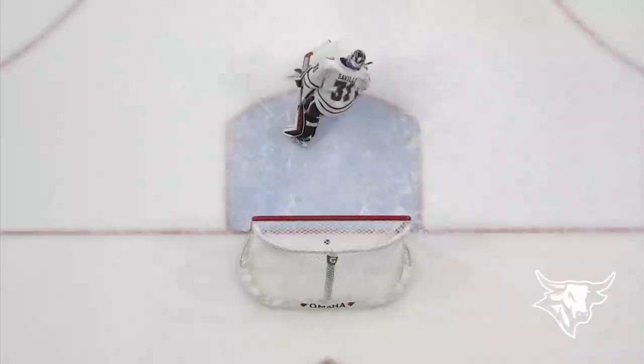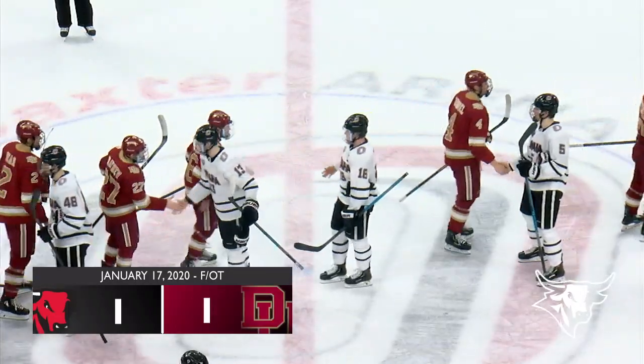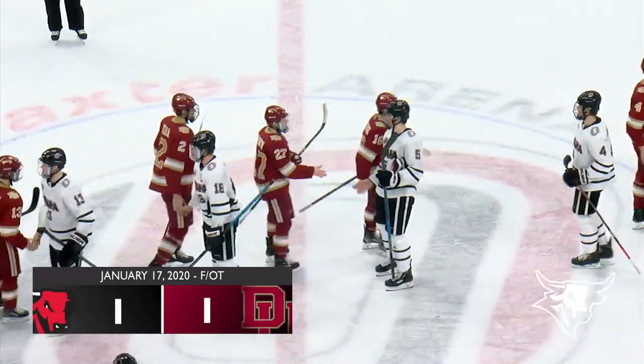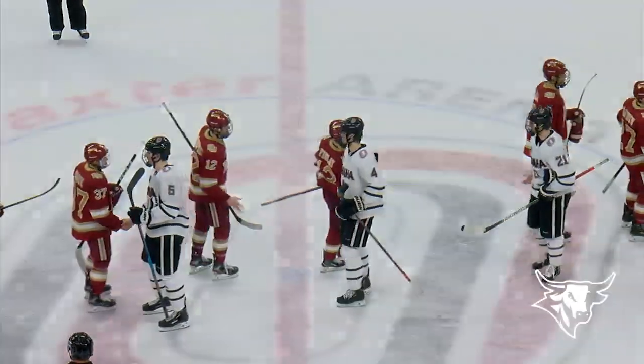Again, a chance for them to earn the extra point. Edwards carries it over to the right on his forehand, Edwards down the middle — scores! So officially a 1-1 result. Denver takes the second point. Great effort by the Mavericks — they would have loved two, they settle for one. 2-1 our official final score tonight.